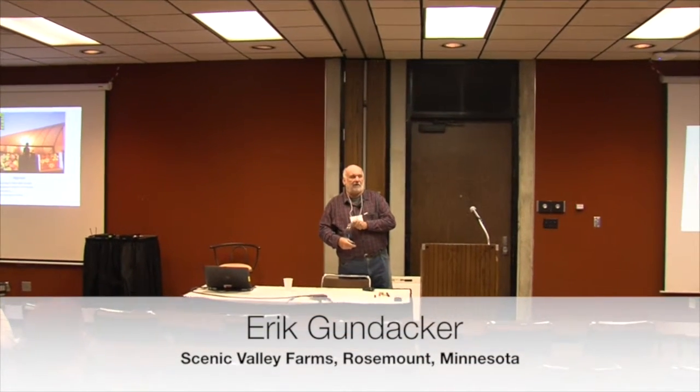My name is Eric Kondacker. I got a farm. We have farms in Oldmont, Minnesota and Reedstown, Wisconsin. Our primary farm is in Reedstown.